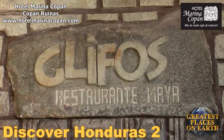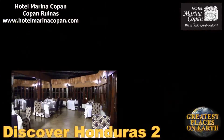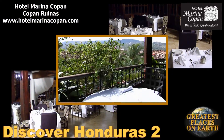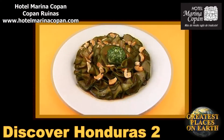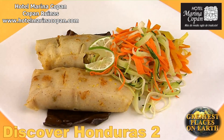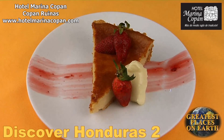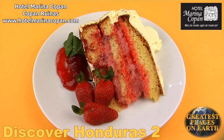Despite its discreet location inside Hotel Marina Copan and its cozy, low-key ambiance, Glyphos Restaurant is all about exuberance and personality. Glyphos has been Copan's best-known eatery for more than two decades — a fine dining experience which has only been perfected through time.